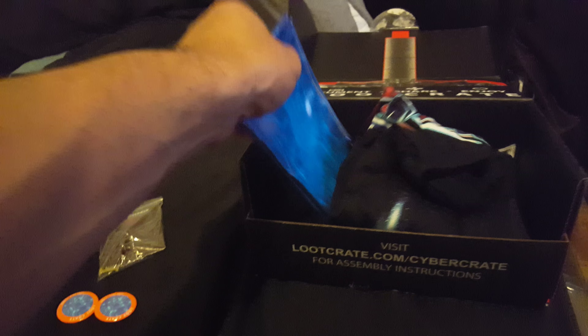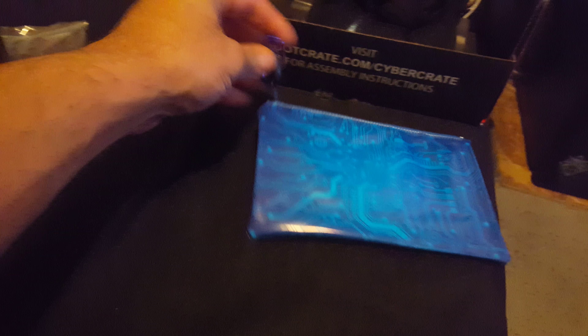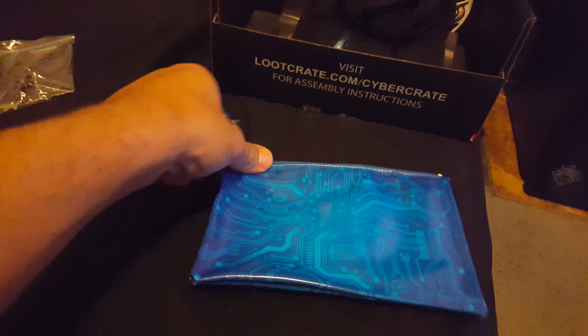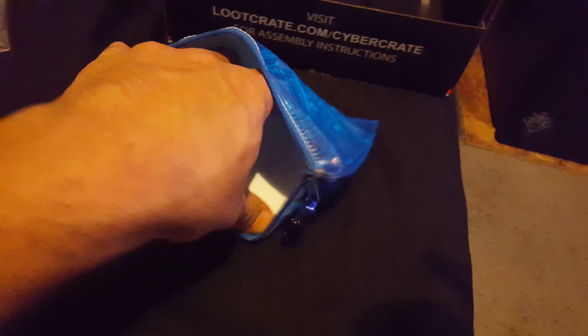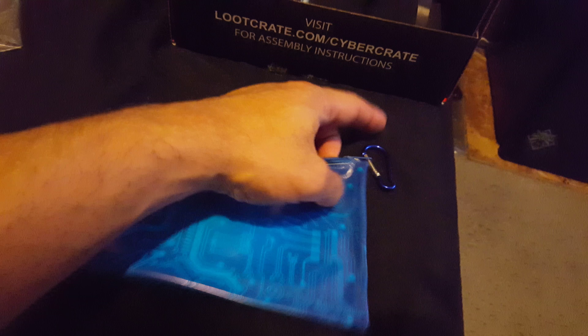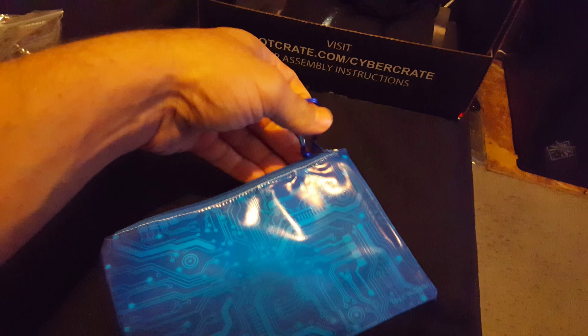Alright wait a minute, what's this - a makeup bag? What is that, just a little bag? Open that up - a little separate tree on the outside, like a little bag with stuff in it. Maybe I'll give that to my girlfriend.